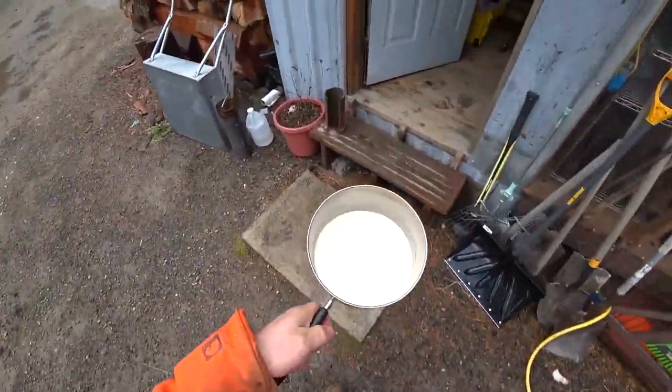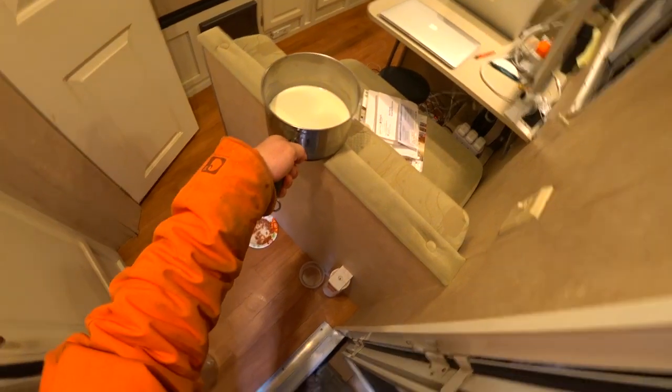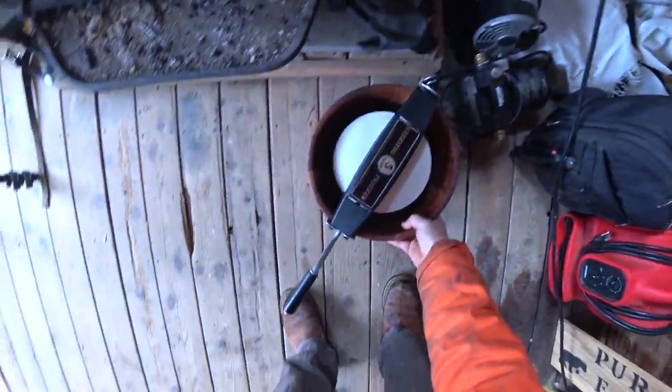I'm going to have Alyssa melt that sugar in the milk really quick. Can you put some heat on this for me? Oh, there's the ice cream maker.